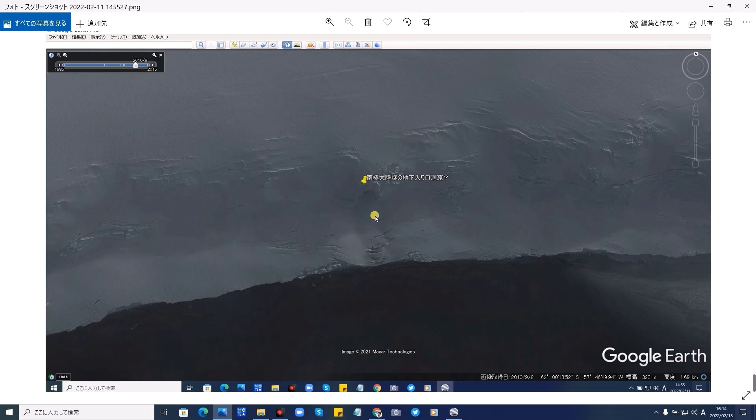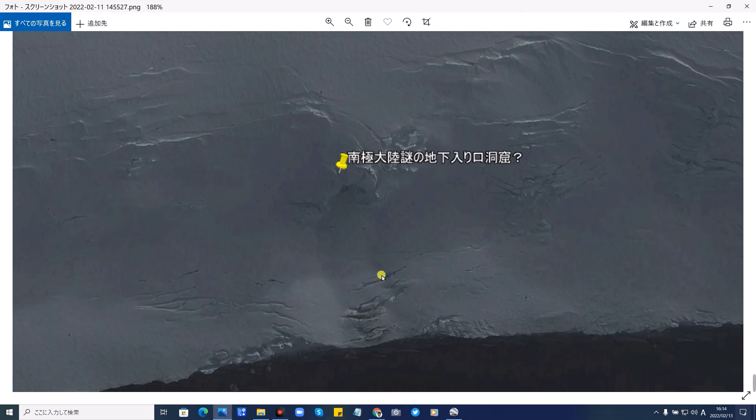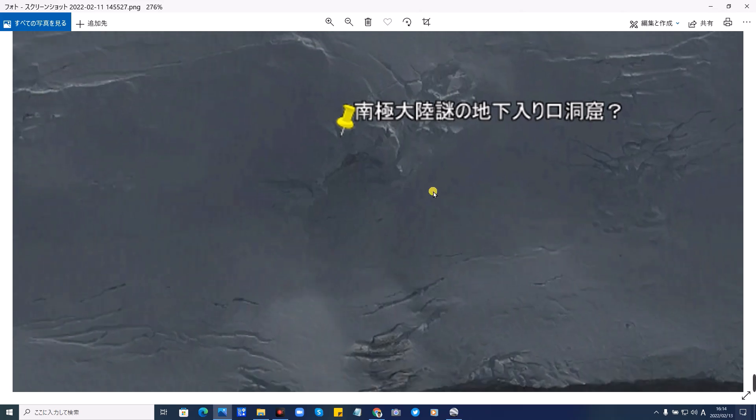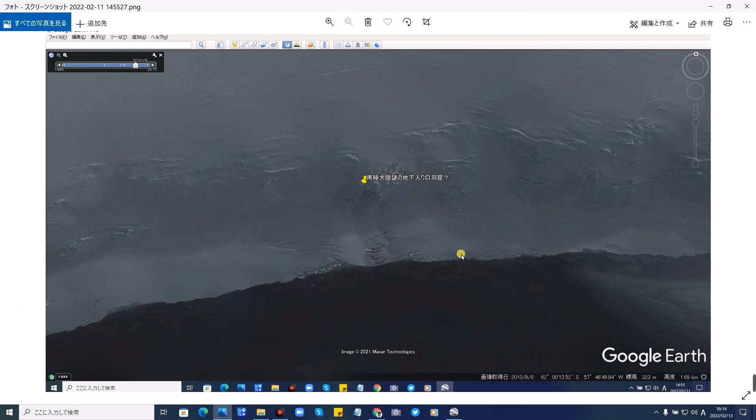果たして、知的生命体のUFOの地下基地入り口なのでしょうか。そして開けたのは知的生命体が開けたのでしょうか。これを詳しく見ていきます。ここは現在見ると塞がっております。これはGoogleが画像合成で塞いだものなのか、それとも今はぽっかり開いているのかは現時点では分かりませんね。